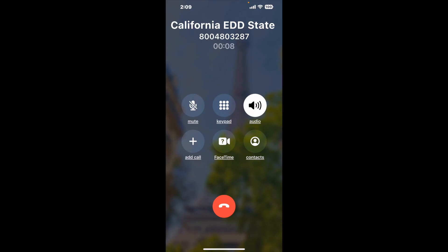It dials the number and stays on hold for you while it waits for an agent to take the call. When it detects an agent, it'll send the call to your phone. Here is Claimer sending a call back from California EDD State Disability Insurance SDI with an actual agent on the line.